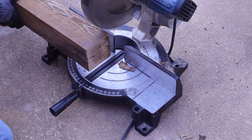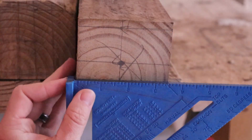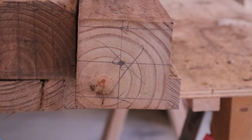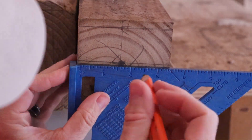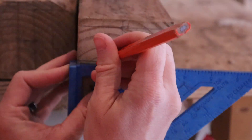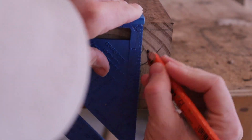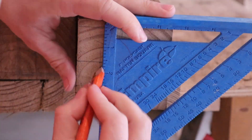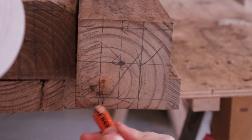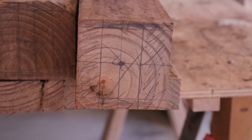Here is the really rad part of the whole build: I used a speed square to measure out where I would cut some tenons. That's right — I was going to use traditional woodworking joinery as part of constructing this table. Then I went ahead and colored in all the little sections I was going to cut out so I didn't forget, because I'm a silly goose.